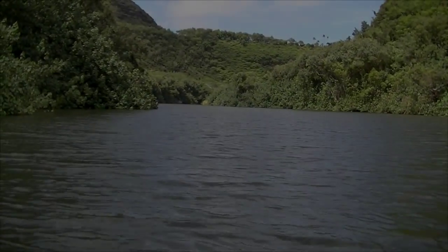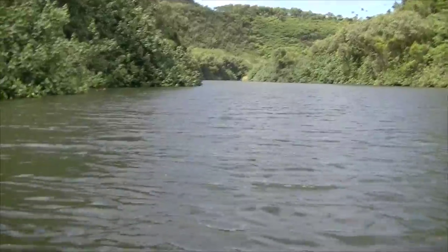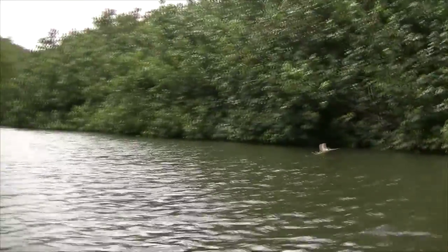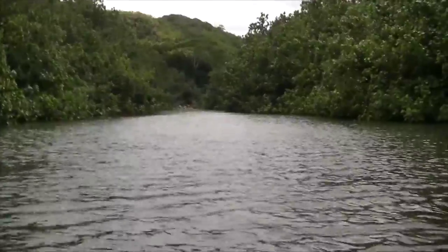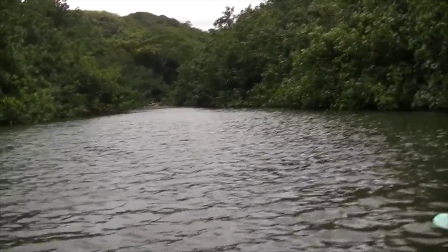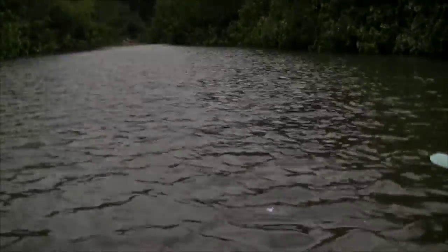As you're coming up the Wailua River, the main force of the river continues straight and there'll be a small offshoot to the right - much smaller than the main river. Take that small shoot to the right. You won't go down it too far before there's another fork to the left. Stay to the right, and just past that fork you can't miss it - there's a million kayaks back there.